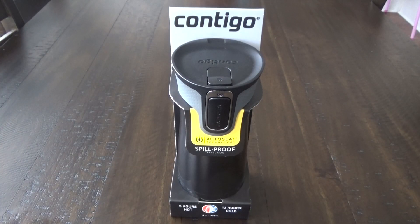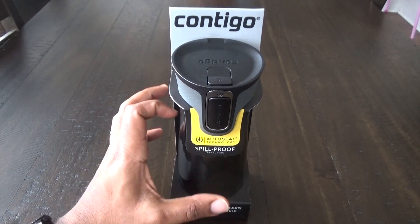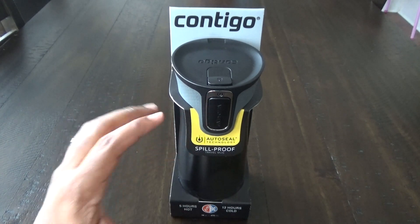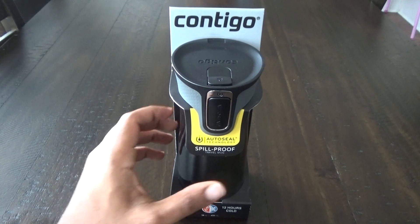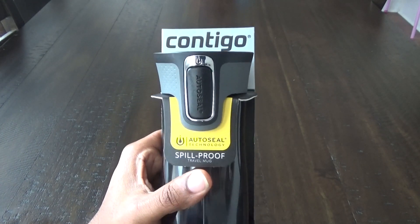Hey, what's going on guys? Average Tech Guy here, and today we're going to be looking at the Contigo AutoSeal mug. This is one of their latest technologies — one of the spill-proof travel mugs — so let's jump into it and check this out.